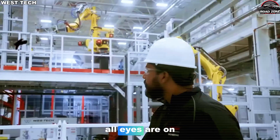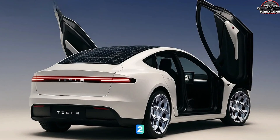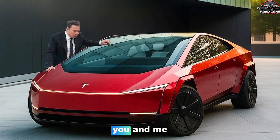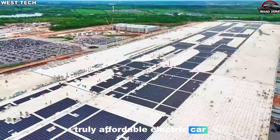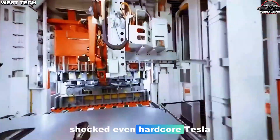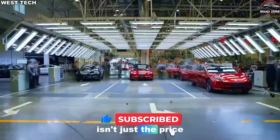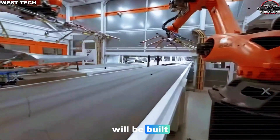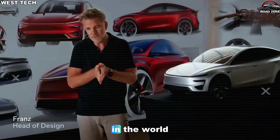All eyes are on Tesla's secret plans for the 2026 Model 2 — the car that could finally make owning a Tesla realistic for people like you and me. Elon Musk has teased a truly affordable electric car, but what he recently revealed about the factory behind it shocked even hardcore Tesla fans and manufacturing experts. The real breakthrough isn't just the price tag or the range — it's how the Model 2 will be built. A factory so different it could make every old car plant in the world look outdated.